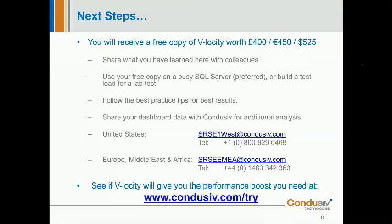Mahesh asks again: how will we receive the free copy? We will email you a download link and you'll be able to download it. You should get that later on today.